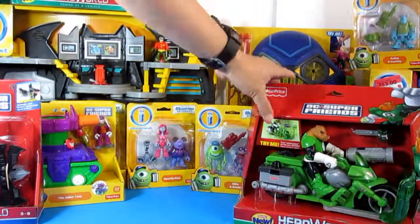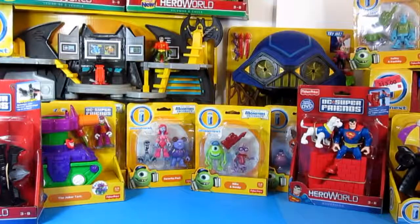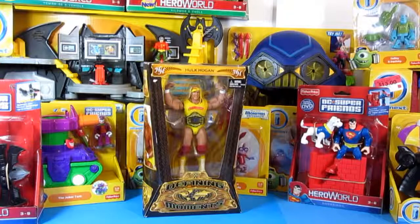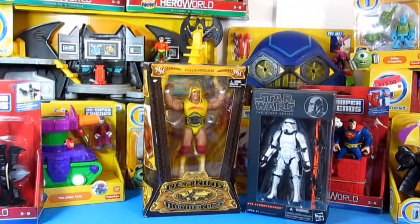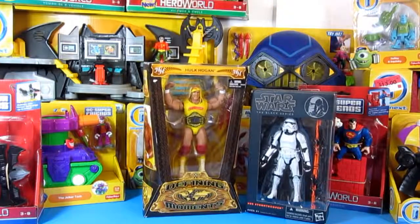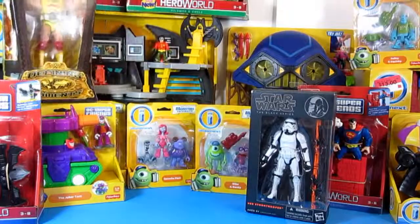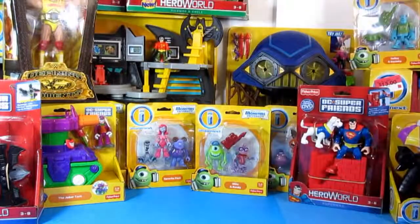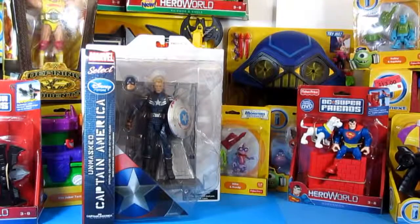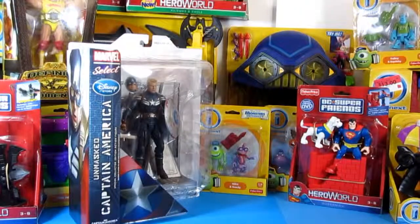I also picked up the Hulk Hogan and the Stormtrooper from the Black Series. I got these on Amazon — the Stormtrooper for $19 and I think the other one for $15.